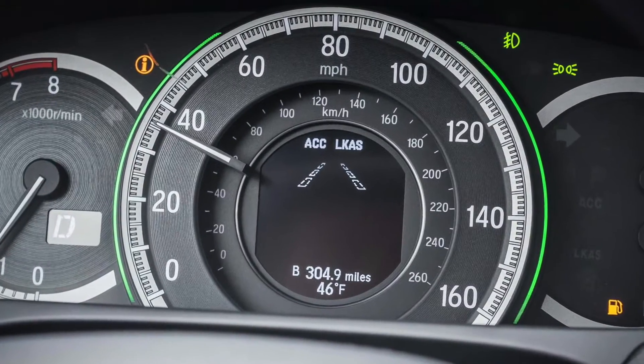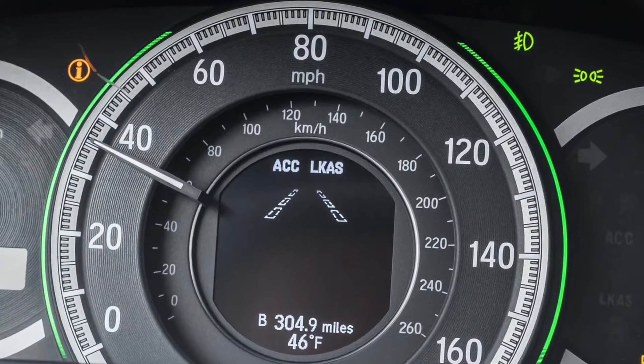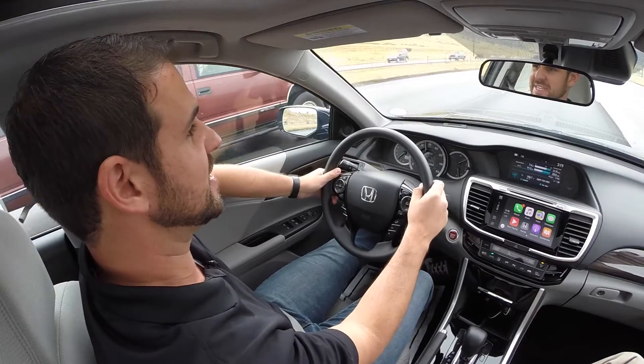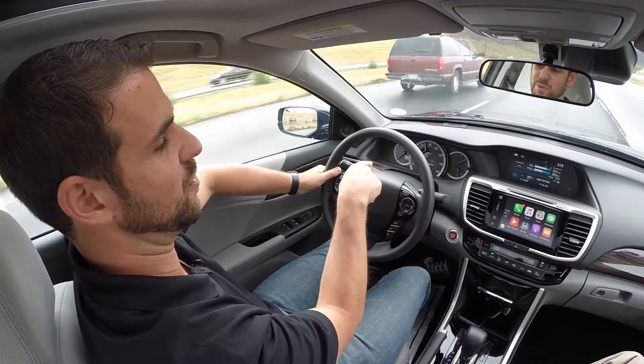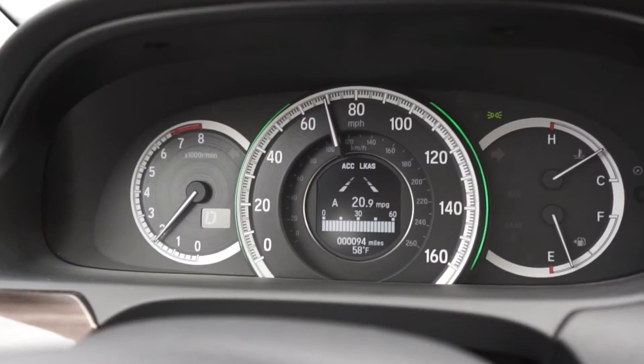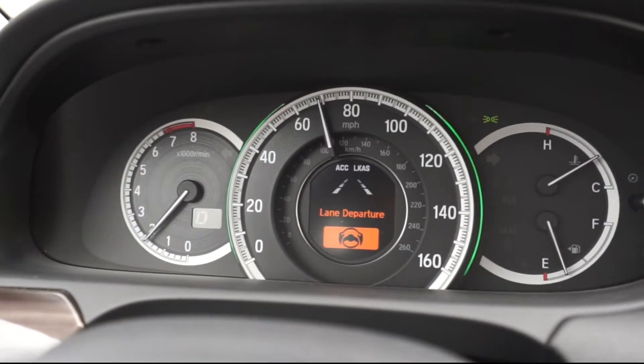So for example, LKAS — lane keep assist system — I have switched on, and what it's doing is it's going to fight me if I try to hop over any given line or into any other car. It's going to keep the wheel moving back and forth to keep me in the center of my lane. And if I start going out of the lane, it's going to flash a warning at me and bump me right back into the middle too.